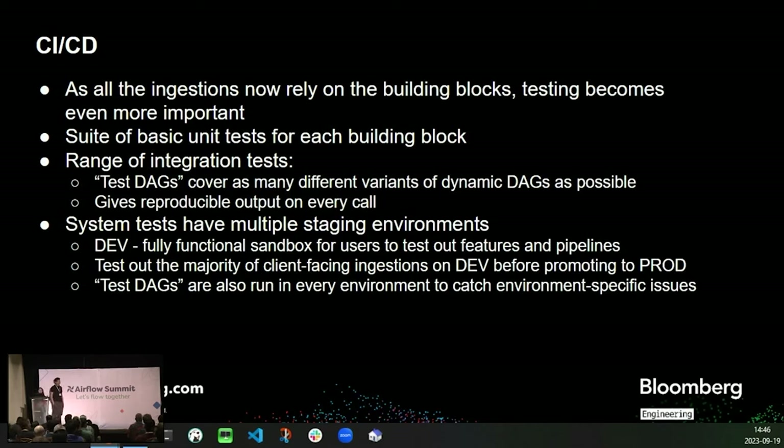Since all of our data ingestions rely on the building blocks, testing becomes extremely important. We have a suite of basic unit tests for each of those building blocks. We also have an array of integration tests, called test-DAGs, that can cover the different variants of a given DAG much faster. Users can test out features and pipelines, and they will test out the majority of client-facing ingestions on dev before promoting them to production. All of these test-DAGs also run in every environment we have in order to catch any environment-specific issues.